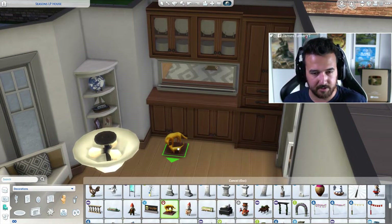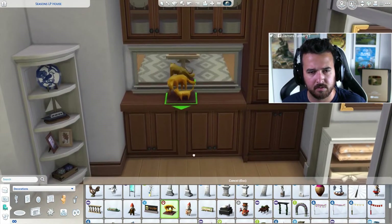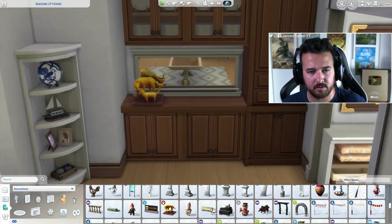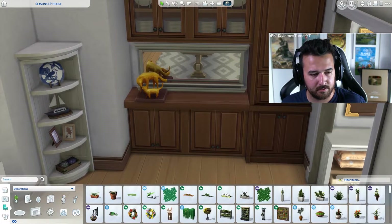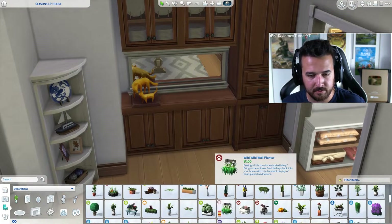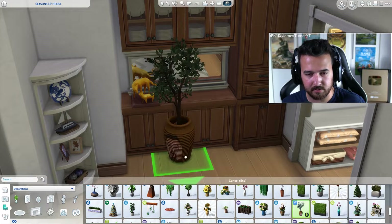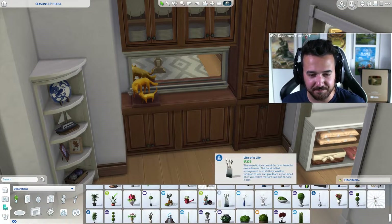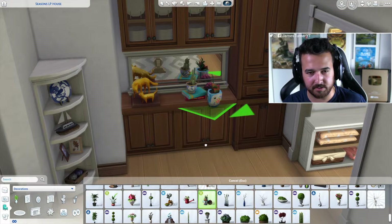I have to get it out again. Sure, why not — some little plants. Now what do we want to put up there? Lots of greenery I think. This would be good actually — I always love this, it's such a good piece.